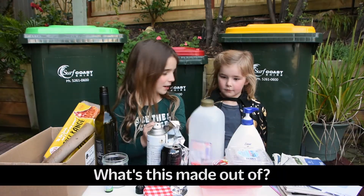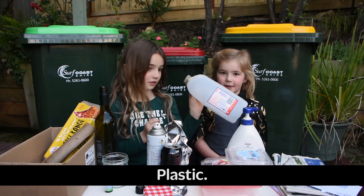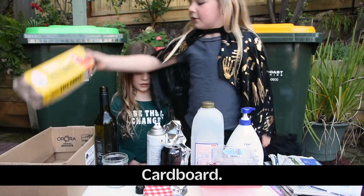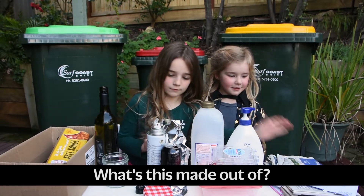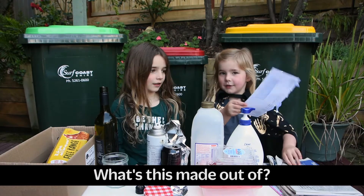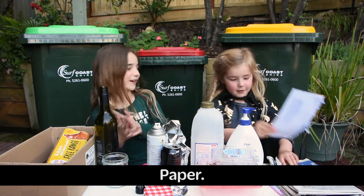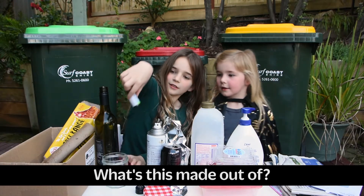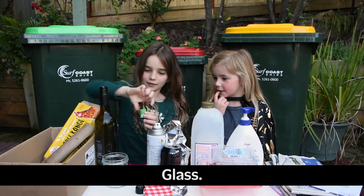What's this made out of? Plastic. Correct. What's this made out of? Metal. Correct. What's this made out of? Paper. What's this made out of? Glass. Correct.